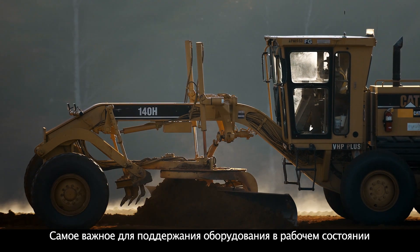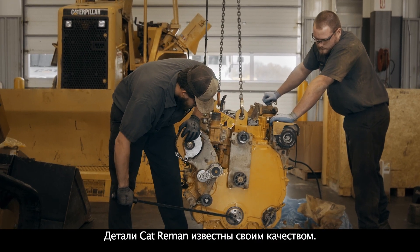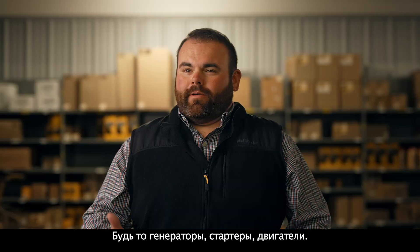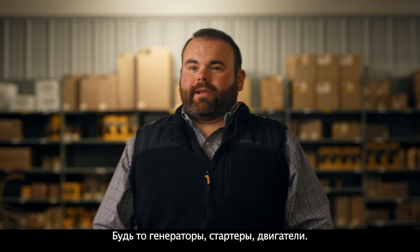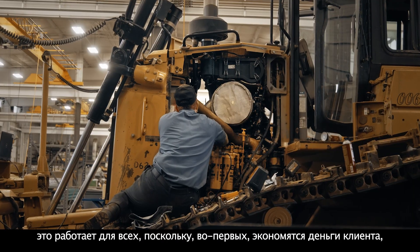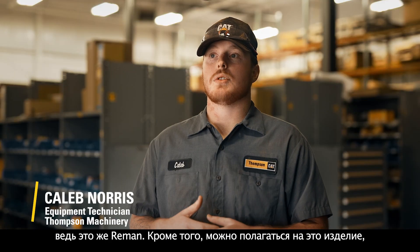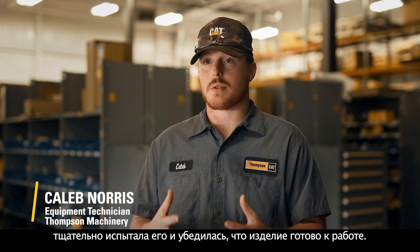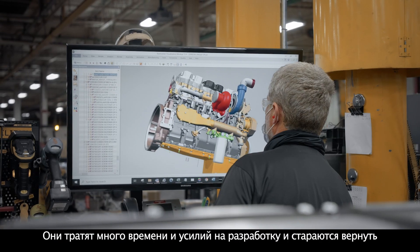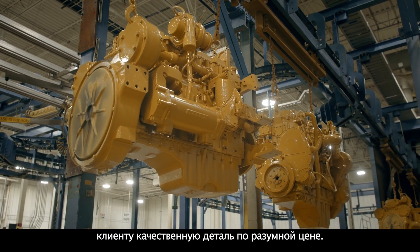The most important thing for keeping equipment up is having the right parts on hand, and Cat Re-Man is usually available. Cat Re-Man is known for its quality — it's accepted by our customers like new, and it has the same as new warranty. With its alternators, starters, engines — there are just so many different options on the Cat Re-Man. When you do a Re-Man product, it works out for everybody: you're saving the customer money because it's Re-Man, and you can trust it because Caterpillar has rebuilt it. They've gone through it, made sure it's ready to go. They spend a lot of time and effort developing and putting a good quality part back out for the customer at a quality price.